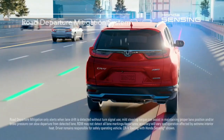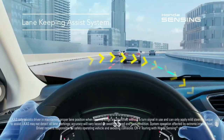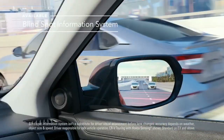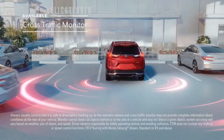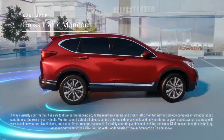road departure mitigation system, lane keeping assist system, and adaptive cruise control with low-speed follow. The CR-V is also equipped with the blind spot information system and cross-traffic monitor, which help you when you're changing lanes or backing up.